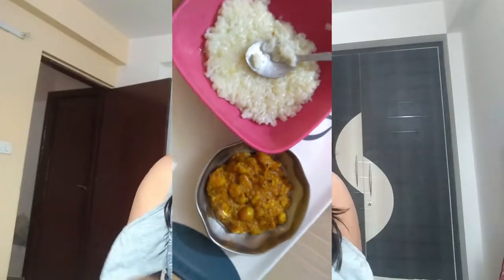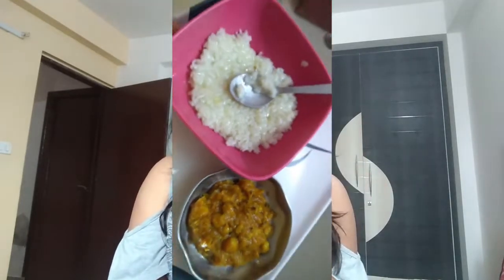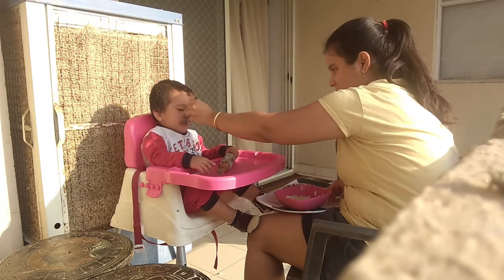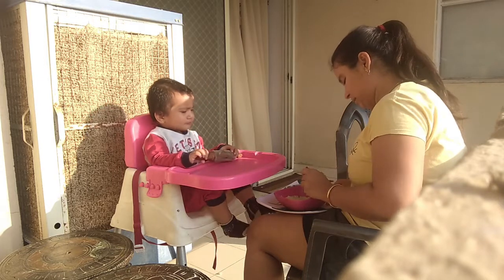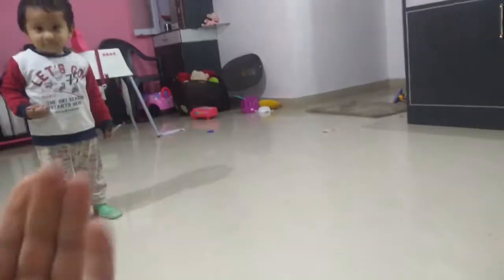After that she's probably going to have lunch. Her lunch is generally either dal chawal or chole chawal — she likes rice a lot, so I try to make her eat rice along with dal or sabzi, whatever is available or whatever I've made for lunch that day.